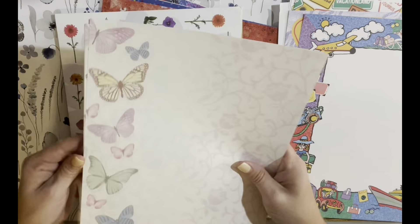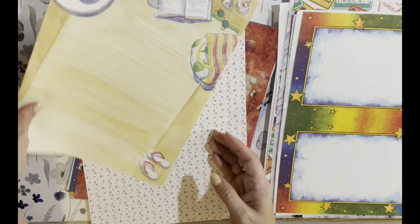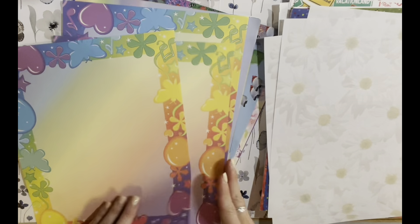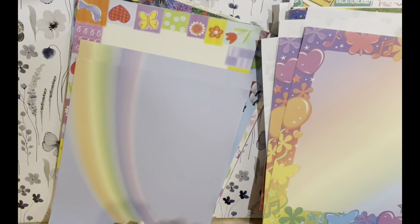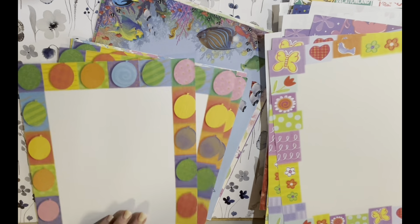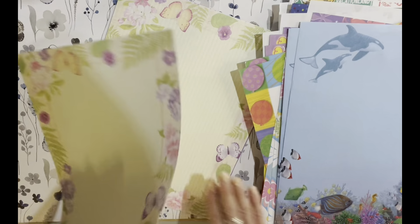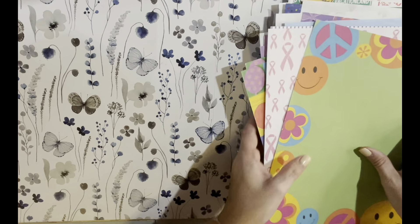Rainbow, Precious Moments, penguins, some neighborhood or something, vacation, here are some butterflies, daisies, just like beach, some letters, more daisies, some rainbow-ish different design paper, rainbows, balloons, flowers, school, ocean, and some more butterflies. And purple striped paper, breast cancer, and some smiley faces and peace signs.